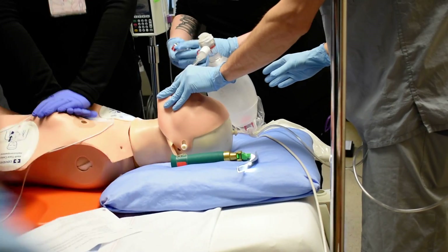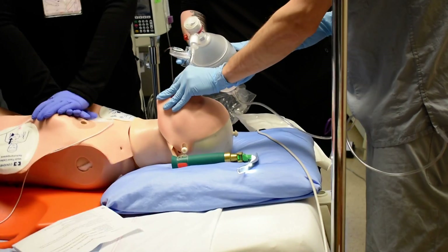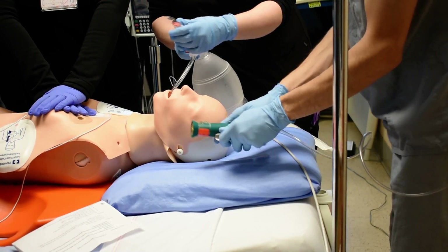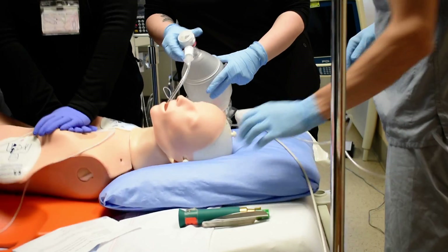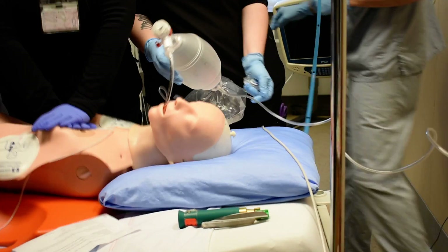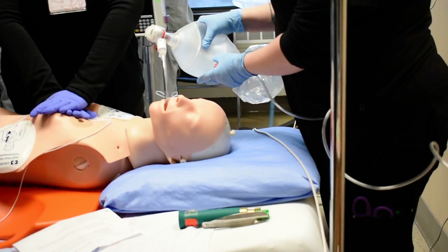And the amiodarone is in? Yes. Let's give half a syringe of epinephrine — 0.5 milligrams. Patient is intubated. One breath every five to six seconds. Good CPR.